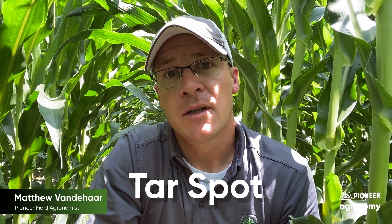It's 2023 and tar spot is officially here. We found it in neighboring counties within central Iowa — lower leaves, very isolated lesions. You almost had to hunt to find it.